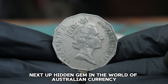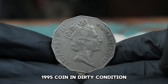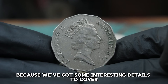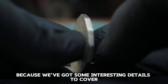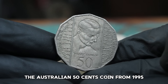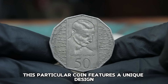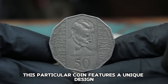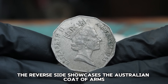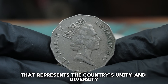Next up, a hidden gem in the world of Australian currency — the Australian 50 Cents 1995 coin in dirty condition. If you're curious about what this coin is worth today, stick around. The Australian 50 Cents coin from 1995 is part of a series of commemorative issues, featuring a unique design that celebrates the achievements of the Australian nation. The reverse side showcases the Australian coat of arms surrounded by a distinctive pattern representing the country's unity and diversity.